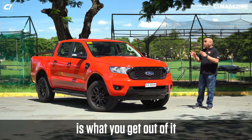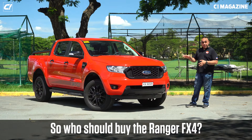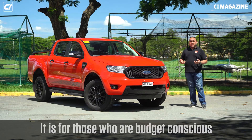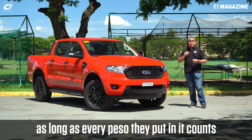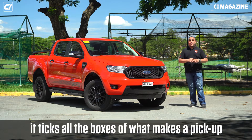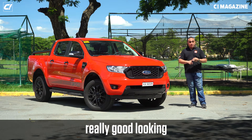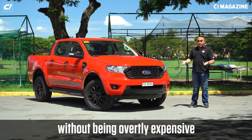Where the FX4 truly shines in its lineup is what you get for the amount you spend. Who should buy the Ranger FX4? Those who are budget-conscious but willing to spend a little more, as long as every peso counts. With what you get from the Ford Ranger FX4, it ticks all the boxes of what makes a pickup practical, good-looking, and convenient inside and out — without being overtly expensive.